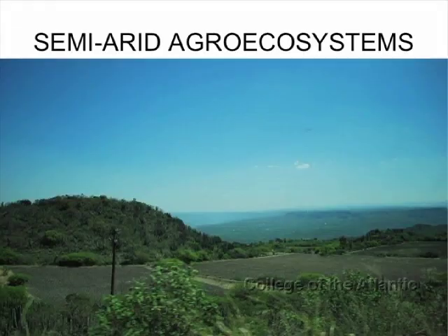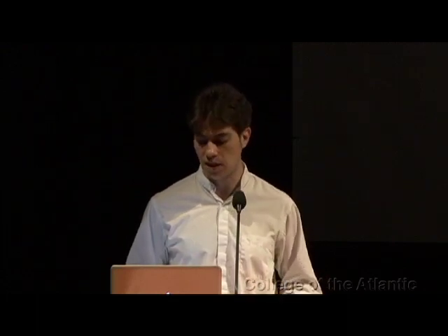That's what I focus my project on. Semi-arid agroecosystems are those agroecosystems that are managed by man to produce food or other goods in areas where the annual evaporation exceeds the precipitation, and this often comes with soil and climate limitations.